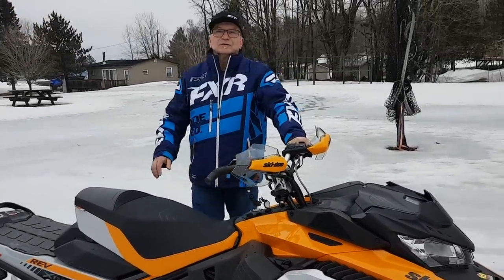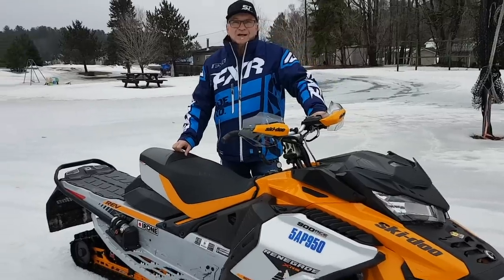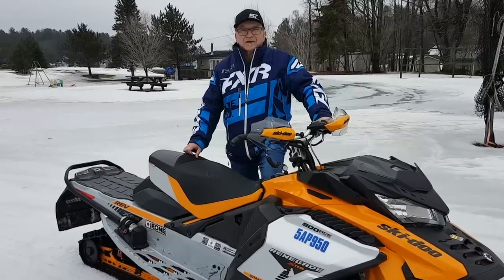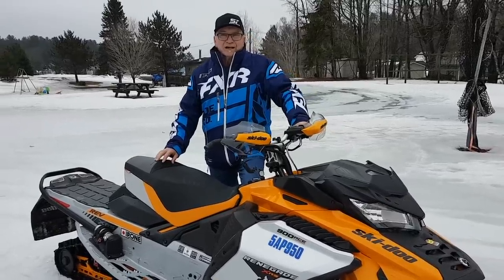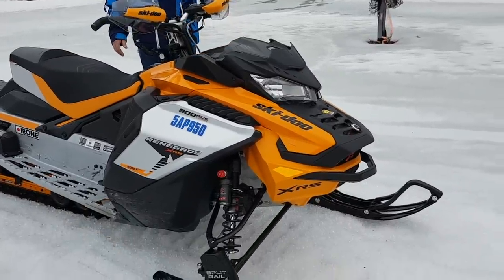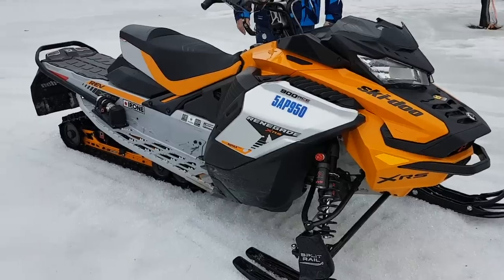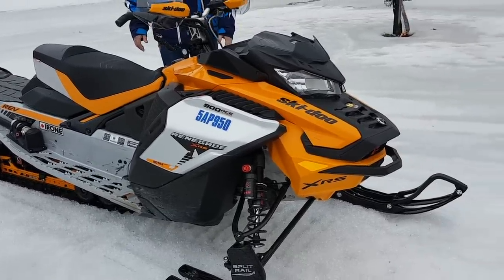Hey, Snow Tracks, Super Tracks YouTubers — it's time for another end-of-season walk-around. It's a sad time of year when you see the snow go, and it's going fast now. But there's another season coming and it was a good one. This one we're going to focus on is pretty special — it's a 900 ACE Turbo in a Renegade XRS Full Jam. It's a pretty sweet-looking sled; the style and the colorations are done really well.